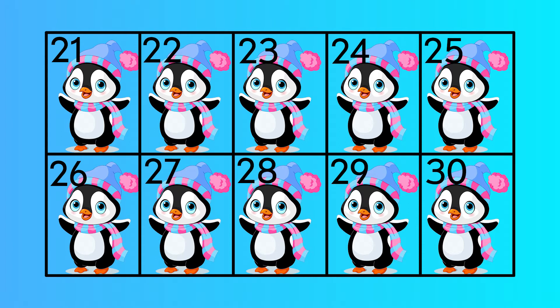Twenty-one, twenty-two, twenty-three, twenty-four, twenty-five, twenty-six, twenty-seven, twenty-eight, twenty-nine.